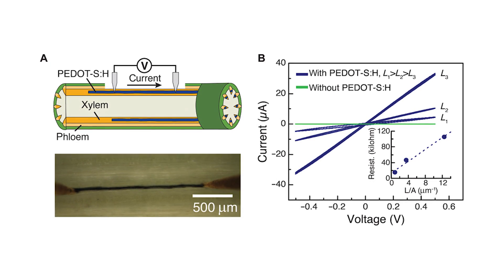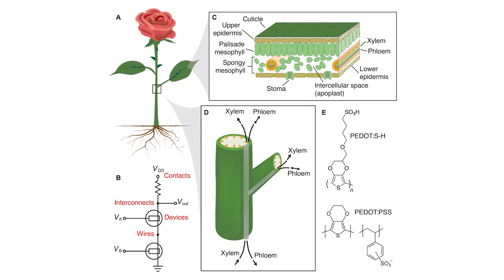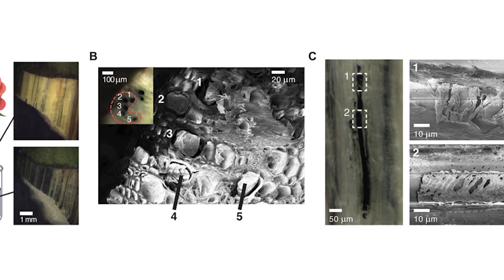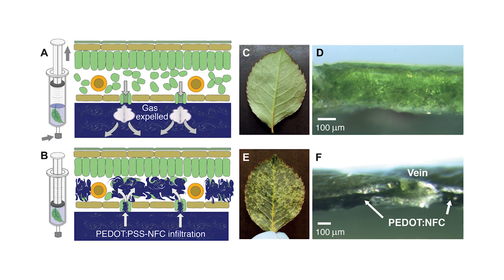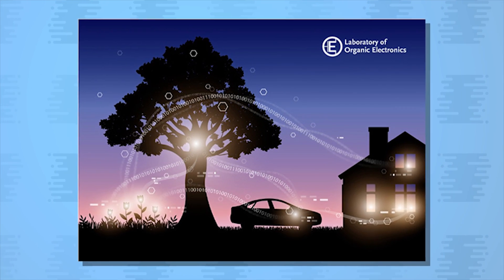The xylem wires enable organic electrochemical transistors to convert chemical signals to electronic output, meaning future uses could include storage systems that convert sugar produced from photosynthesis into electricity, all happening inside plants. This video shows how they can change the color of a leaf by manipulating the conductive material inside.